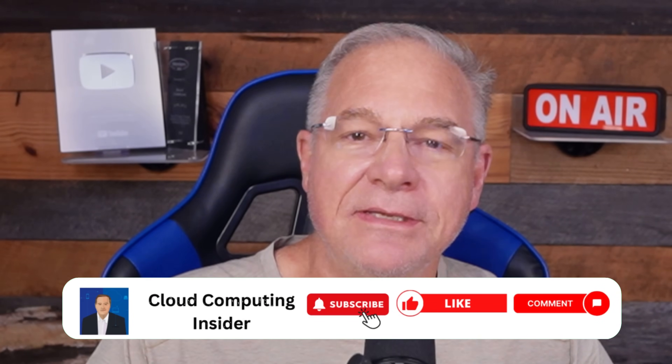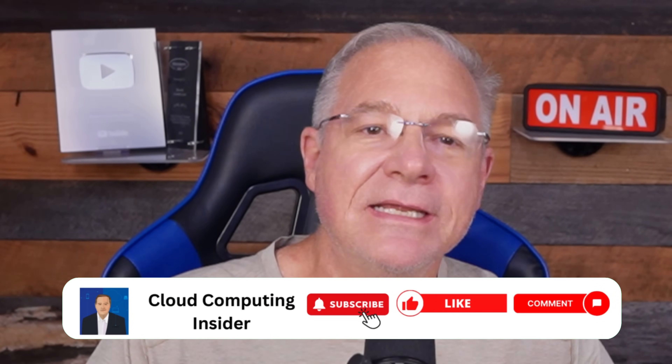I'm your host, Dave Linthicum — author, speaker, cloud and AI architect, top 10 cloud and AI influencer, B-list geek, and over-the-hill mountain biker. Let's get started.